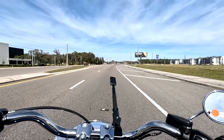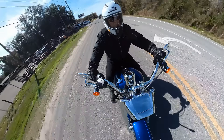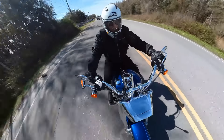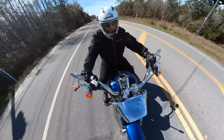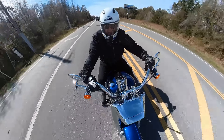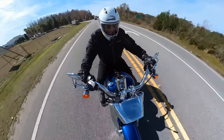Right off the bat you notice that 114 motor — all kinds of torque, plenty of power as well. Depending on who you talk to, the stock 114 puts out about 90 to 95 horsepower. That's plenty for a bike that weighs about 700 pounds, maybe a little bit more.